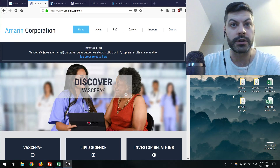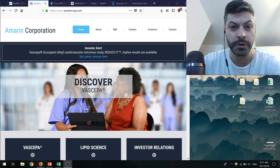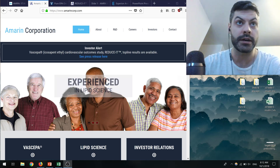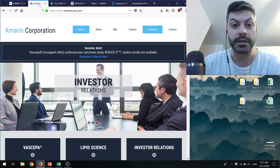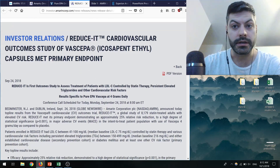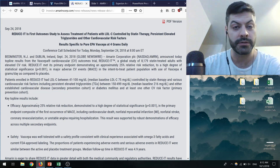So Amarin — for those who don't know — before last Monday when the data dropped, was trading around $3 at a $1 billion market cap. Then they released the data from their Vascepa cardiovascular outcome study called REDUCE-IT, and the stock shot up quickly to $12, and now as I'm recording this it's trading at around $18. The results were extremely positive: a 25% relative risk reduction, which is insanely high.